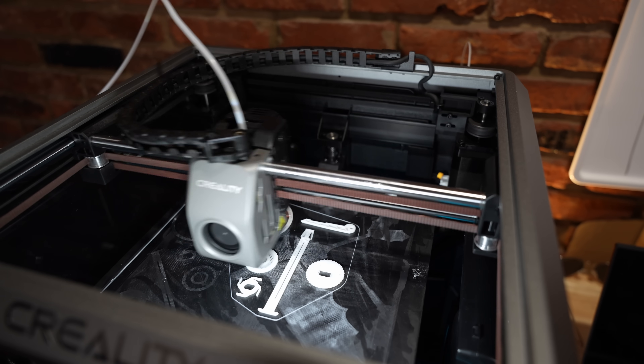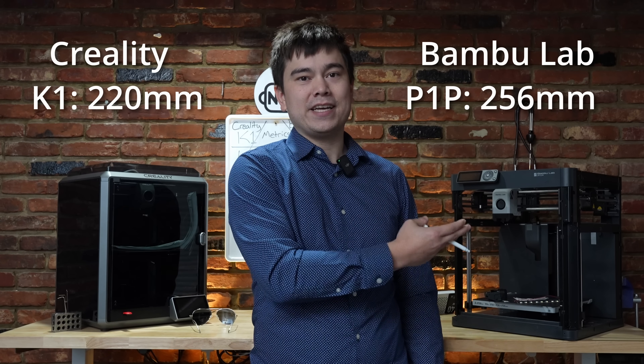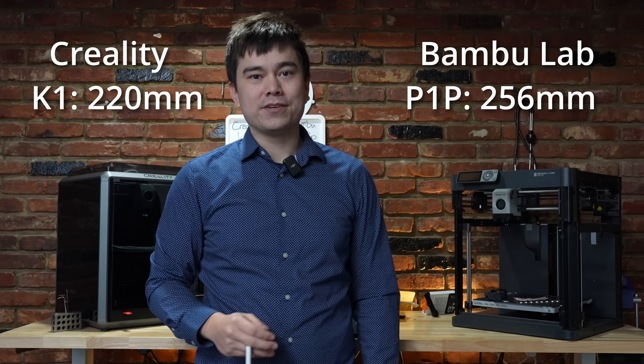Another thing that's important to a lot of buyers is build volume. The K1 has a 220 by 220 millimeter build area, which is quite sufficient for most tasks. However, the Bambu Lab P1P has a 256 by 256 build area — slightly bigger — and therefore a point goes to the Bambu Lab.